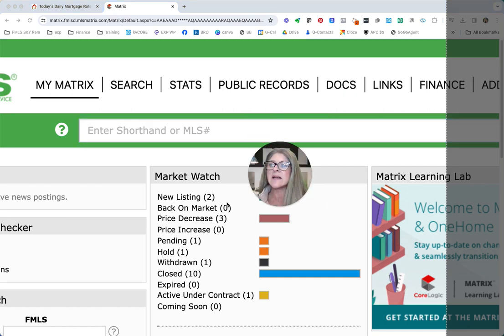You can see right now we've got two brand new listings that just came on the market today, Friday. We do not have any that have fallen out of contract and come back on the market, so that's a really great thing. We do have three that decided to decrease their pricing, and no increases.